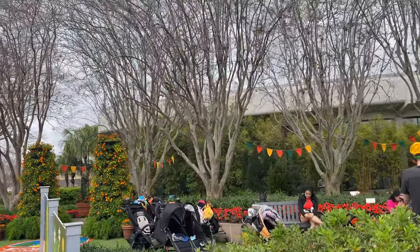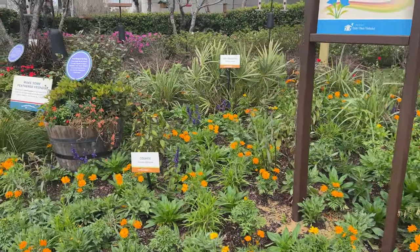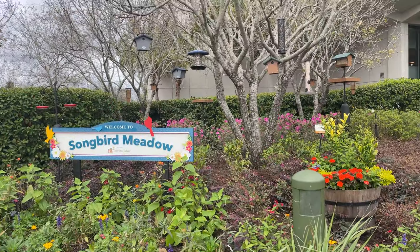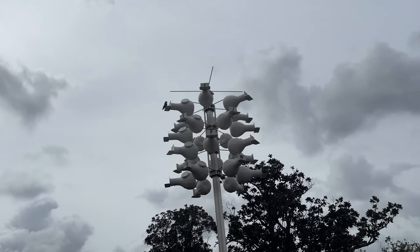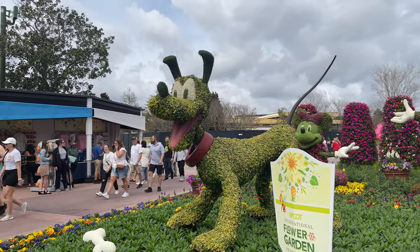They do have a play area — won't show it all because there's kids in there, but they have a little play area called the Camp Get Out and Play Garden presented by OFF. It's not all about just the topiary areas; they do have some really pretty flower displays too. The world-famous Purple Martins have their own private little home here at Epcot.